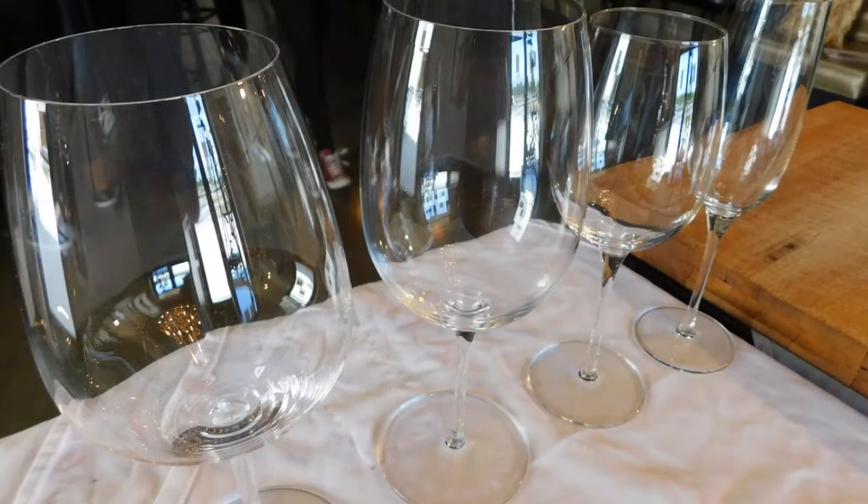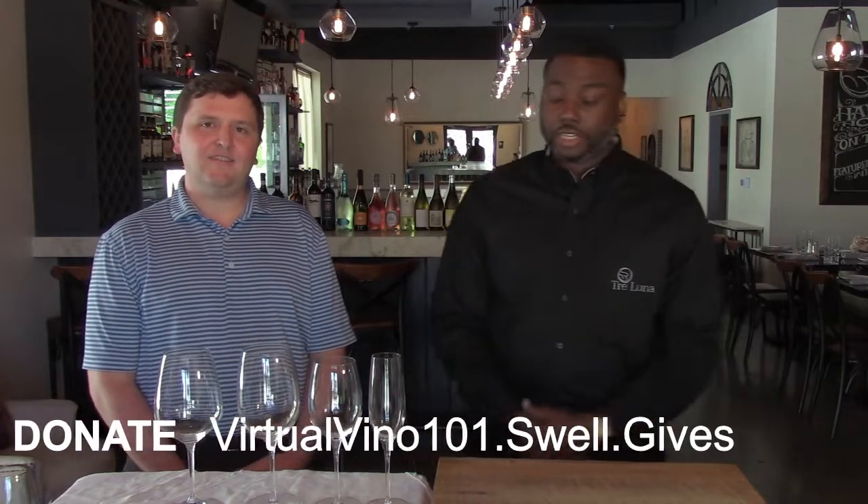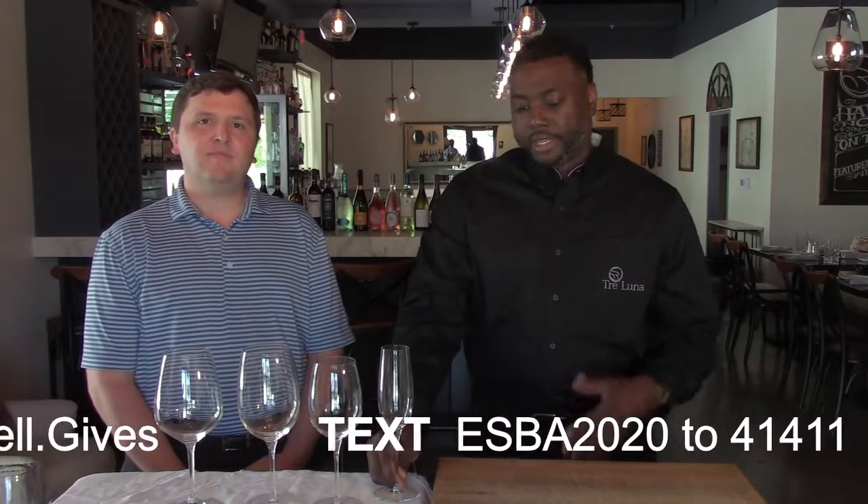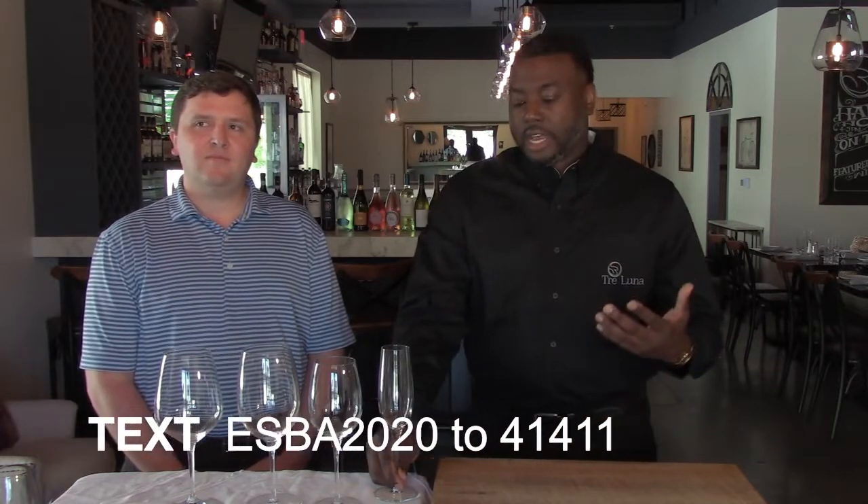So now we're going to jump straight into wine glassware. There's a number of wine glassware options out there — I have an assortment of it. You might pour it into a jar at the house, I don't know. I drink it out of all different types of glassware. I'll just explain what we have to offer here at Trey Luna. So if you're interested in a sparkling, whether it be champagne or prosecco, we'll start off with our flute glass here.